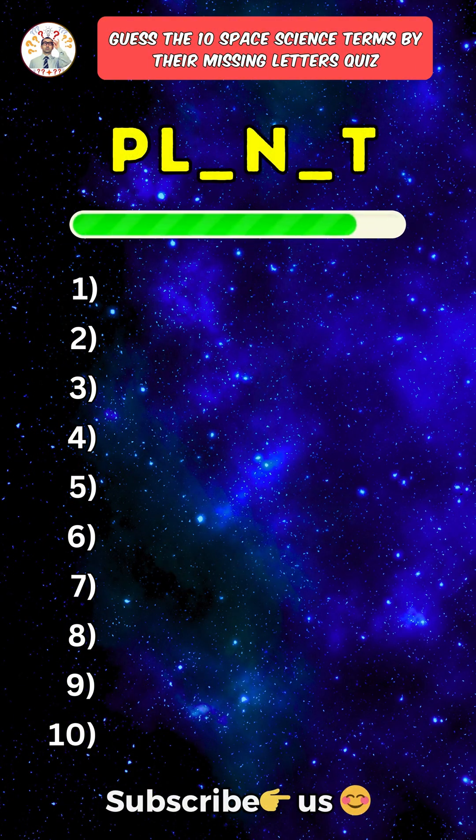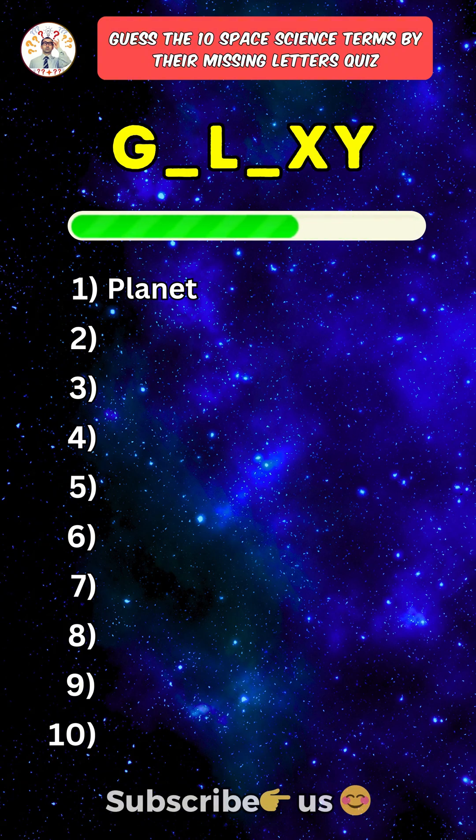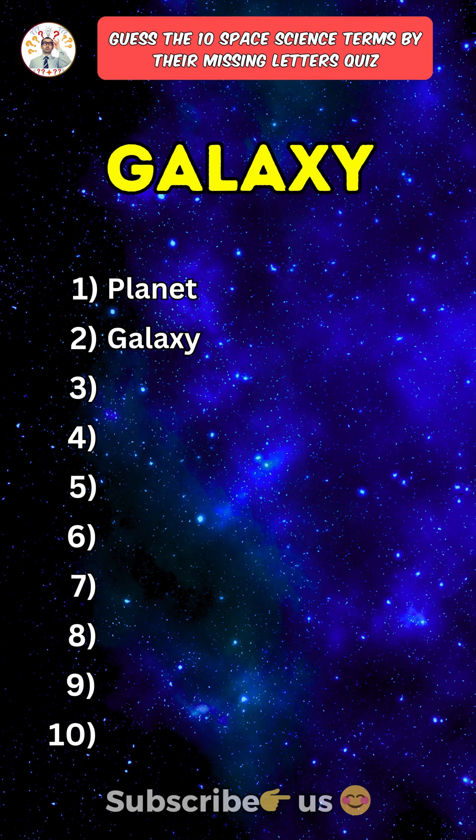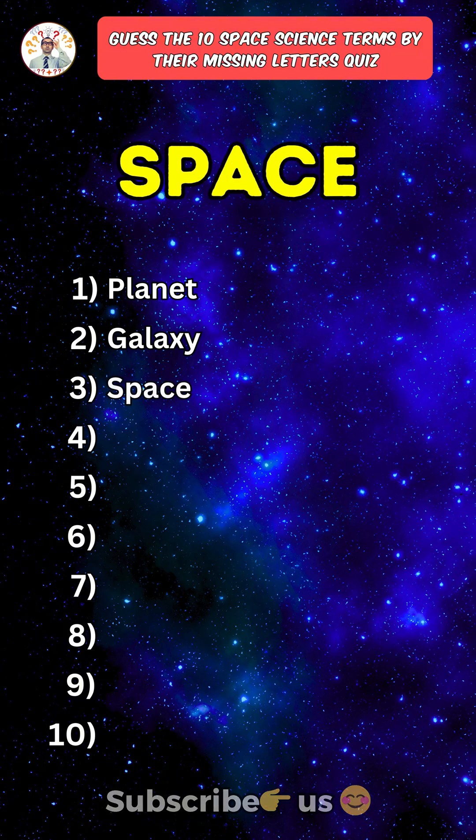First one: Planet. Second one: Galaxy. Third one: Space.